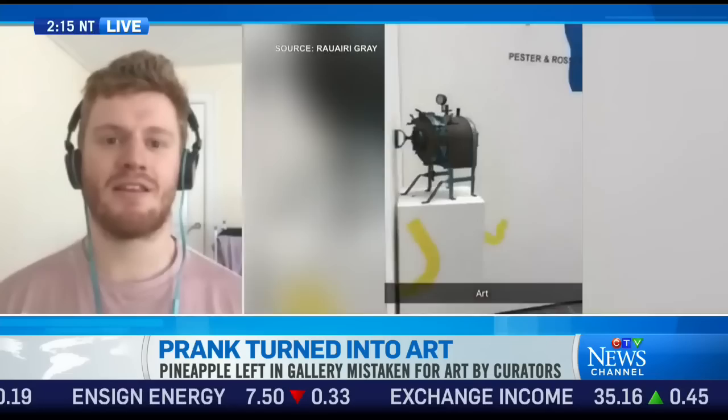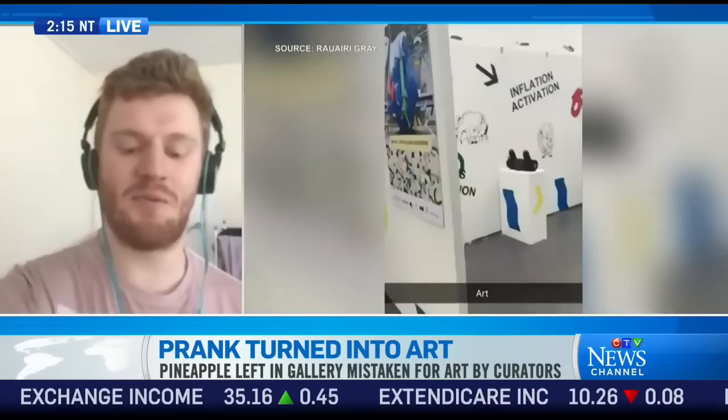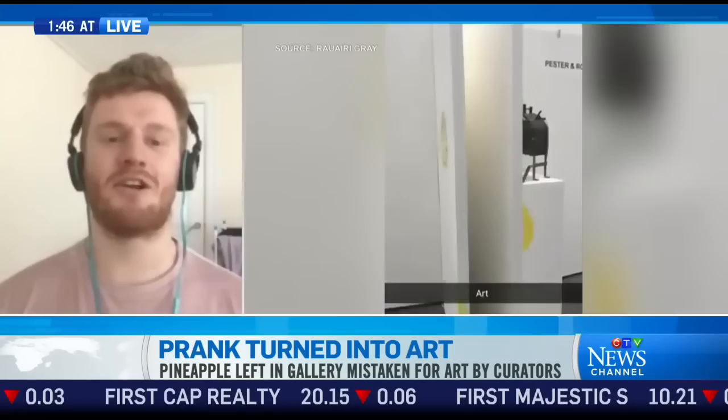So you buy a pineapple and then you do what with it? We bought a pineapple as a joke at a local supermarket and obviously ended up carrying this pineapple around and had no idea what to do. We walked past the art exhibition and saw that there was an empty stand, so we thought we'd just stick it there and see how long it will last — just as a bit of a joke, see if anyone accepts it.